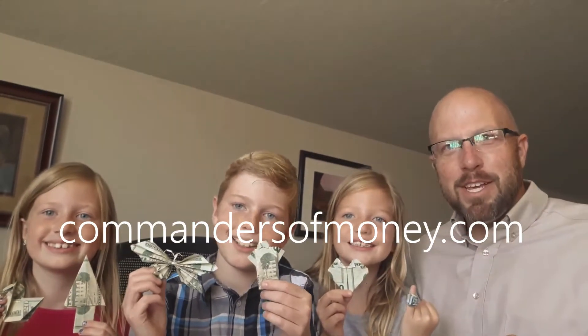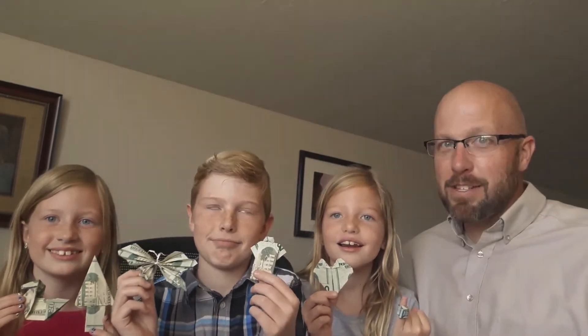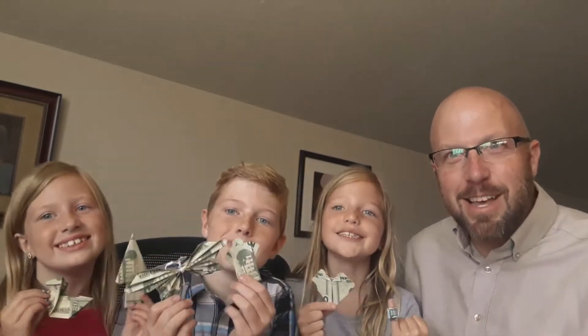Hey Commanders, welcome back to Commanders of Money. You know we're always telling you what you should be doing with your money and what you shouldn't do with your money. Today we found some fun things you can do with your actual money in the form of origami. You can fold your money to look like all kinds of stuff.